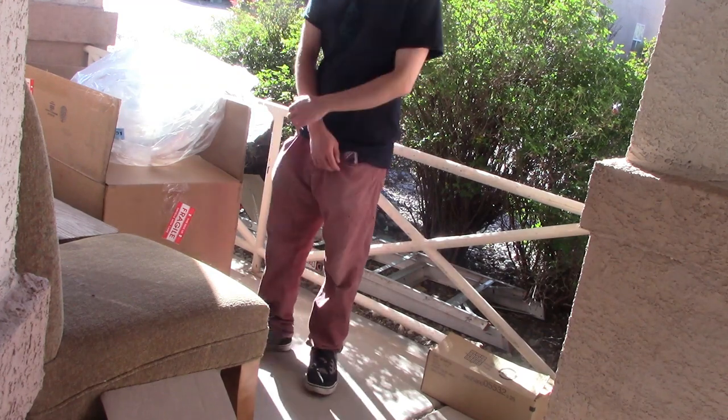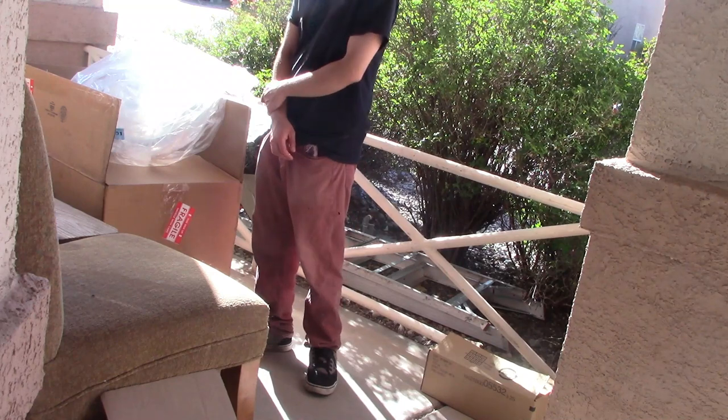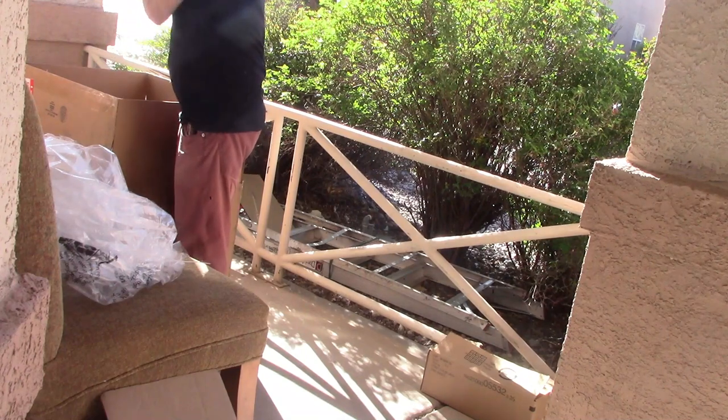Hey guys, Mark Spitz here, and today we're going to take a look at a 20 pound box that I bought. It wasn't too expensive. I do a really good job of packing. Plenty, plenty of peanuts.